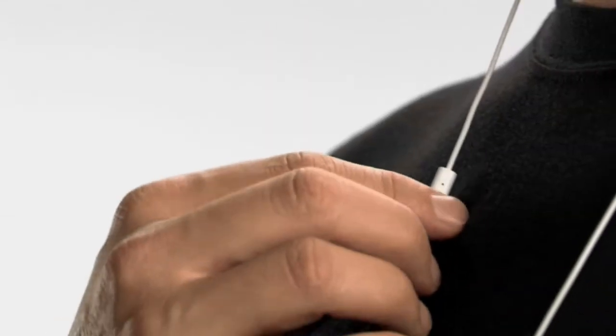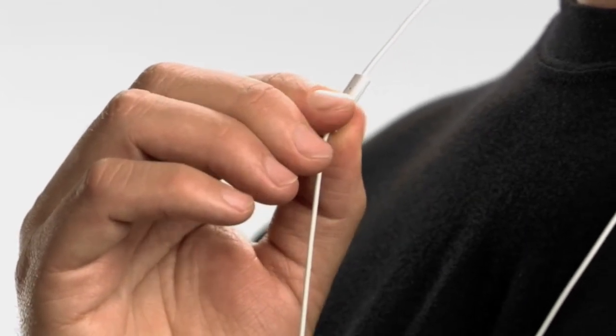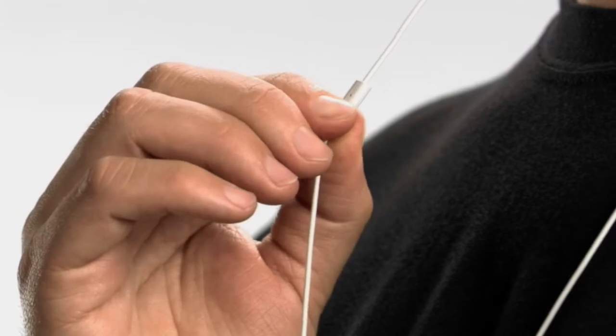The stereo headset that comes with iPhone features a microphone with an integrated button that allows you to answer and end calls easily. It can also be used to control audio and video playback. While using the iPod features, a single click pauses or resumes playback, and a double click advances one track in a playlist. If a call comes in while you're listening to music, a single click on the headphone button will answer the call and fade the music. When you're done with the call, click once more to hang up. The music will fade back in right where you left off.